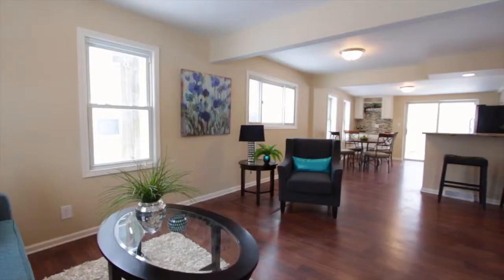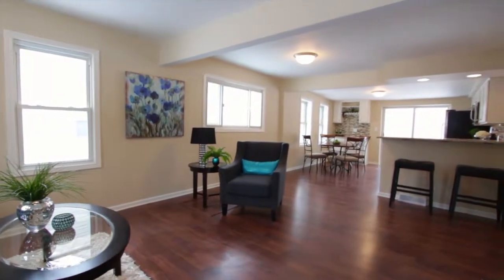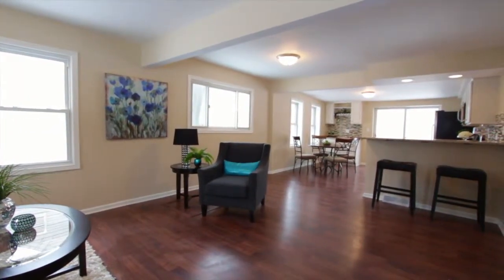Thanks Tim. So what we did at this home is we completely opened up the floor plan. You can see behind me we opened up the entire kitchen, took down walls. This was actually a four bedroom, one and a half bathroom. We converted it into a three bedroom, making the master a little bit bigger and adding a bathroom in that room. It's really going to add a lot of value to the home overall.